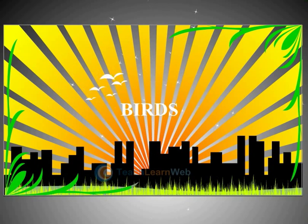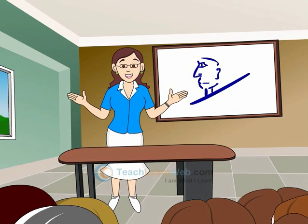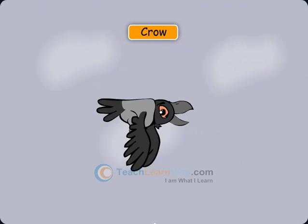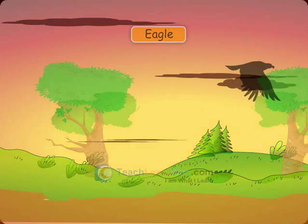Birds. We see many different birds around us. They are colorful and most of them can fly. Examples include sparrow, crow, vulture, eagle, and parrot.